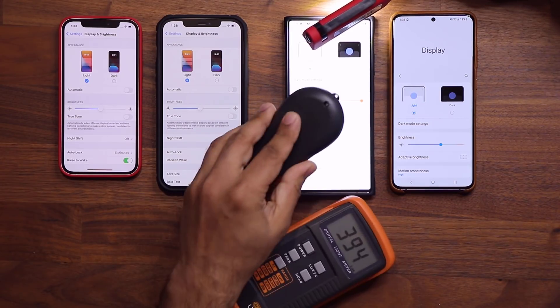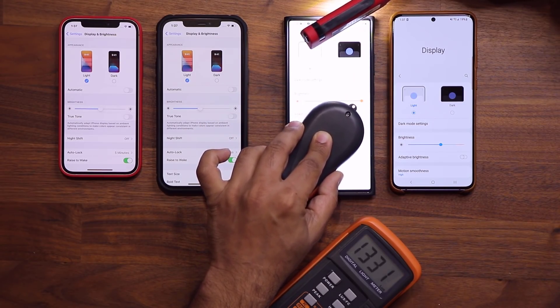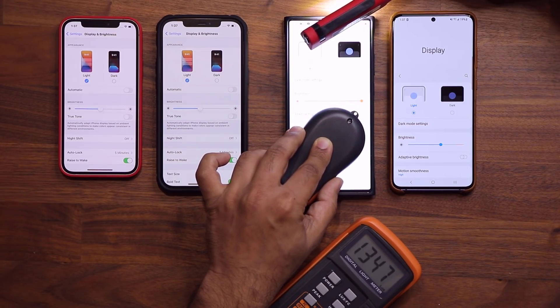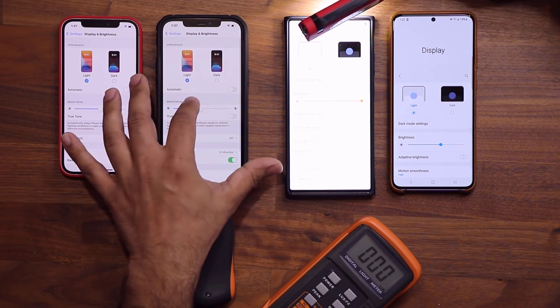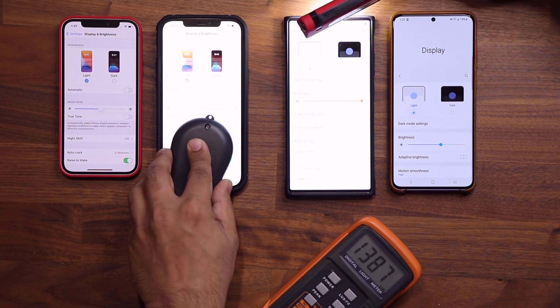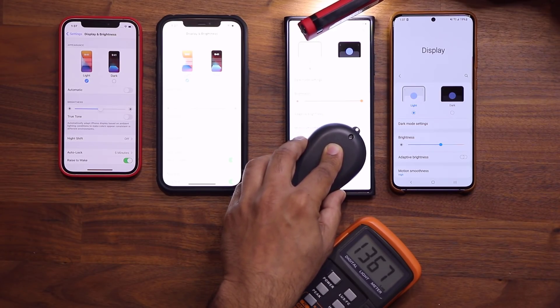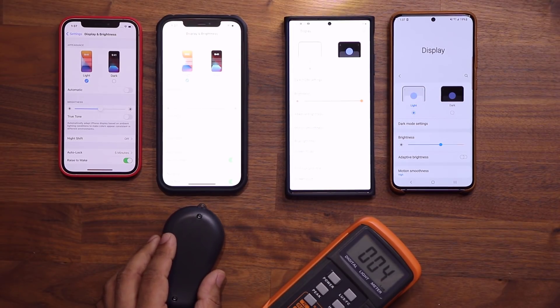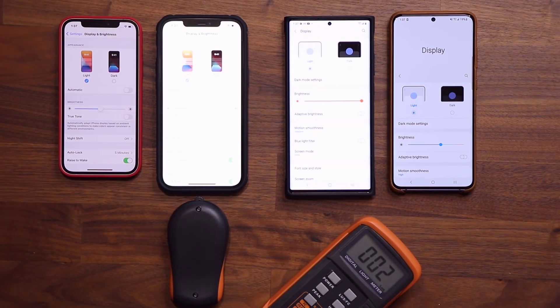Now if I put the lux meter on the iPhone 12 Pro Max while the flashlight triggers the ambient sensor, we can go all the way up to around 1340. The iPhone still leads — it reads around 1086 manually versus 1367 with the ambient light triggered. That boost is activated because the ambient sensor detects you might be sitting outside on a bright day, so it boosts the brightness for better daytime sunlight visibility.